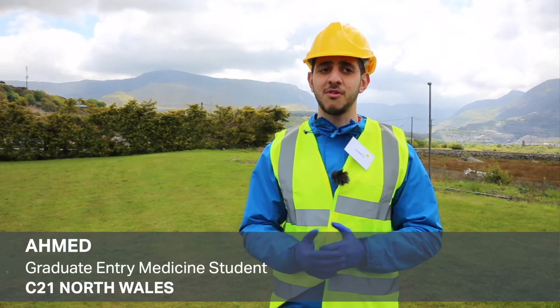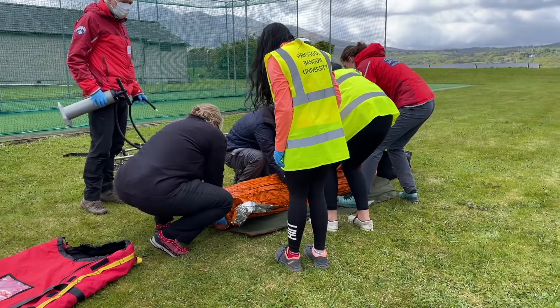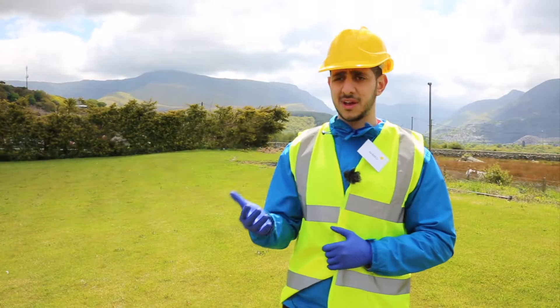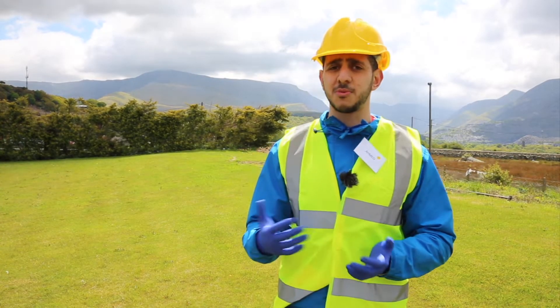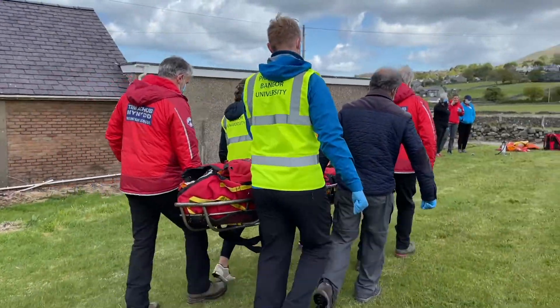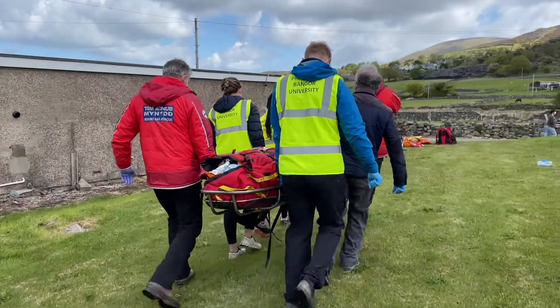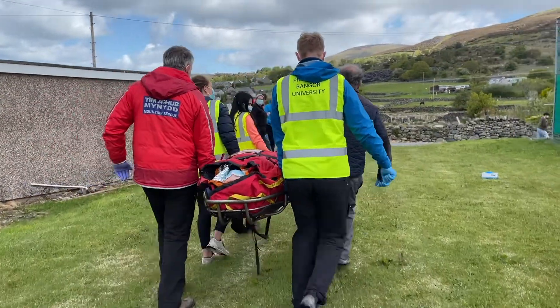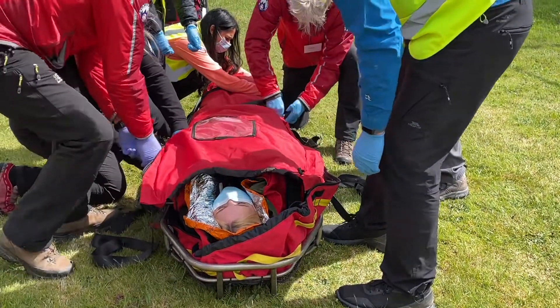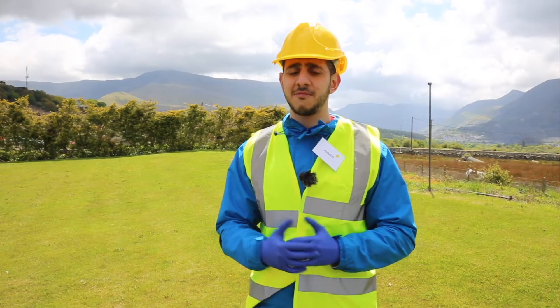Today we had people coming over from Mountain Rescue and also ambulances, and they taught us how to deal with these situations. As medical students it's important to apply all the knowledge that you've learnt in practice, and we had the opportunity to do hands-on activities such as getting a feel for how to carry patients from mountains onto the ambulance and how to apply different instruments.